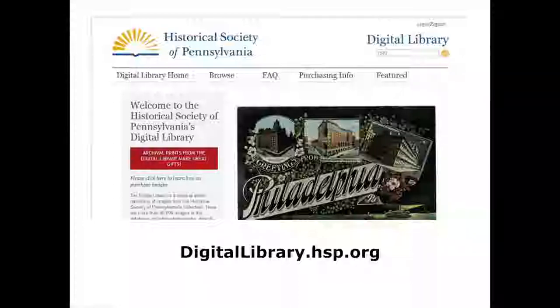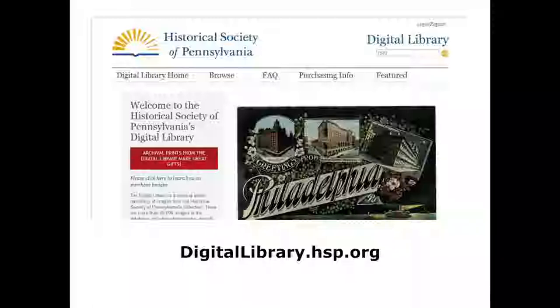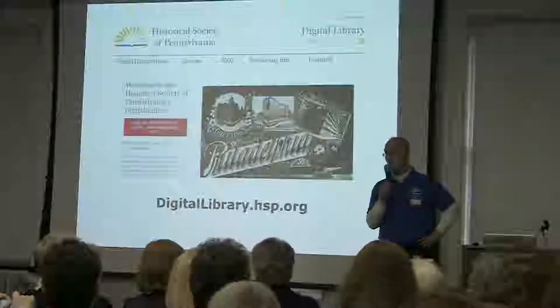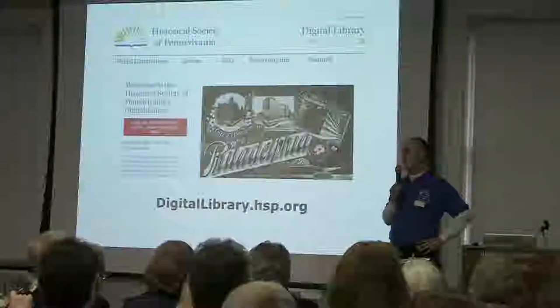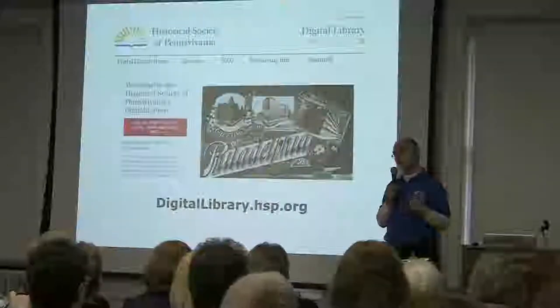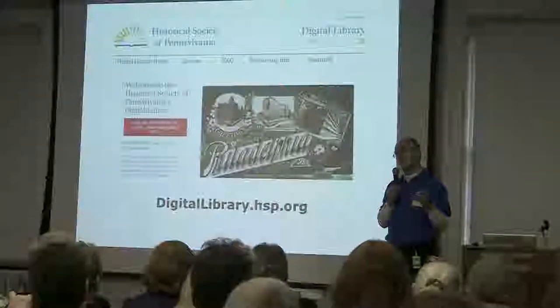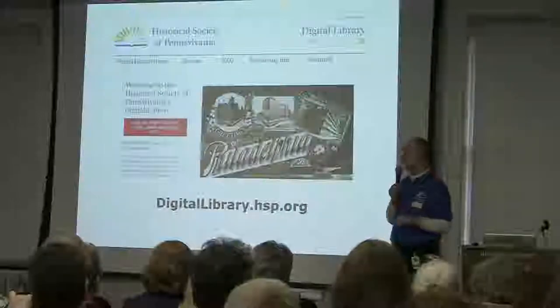This is our digital library. Everyone always asks, 'When are you going to have everything scanned?' — and the answer is never, really. We have 21 million items here: 20 million manuscripts, 520,000 published books, and 300,000 graphics. It's never ever going to be fully scanned. For comparison, only about 2% of the National Archives is actually online — and they've got money. As a private nonprofit, it's just not practical for us to digitize everything. But we do have our own digital library with about 77,170 images as of yesterday.